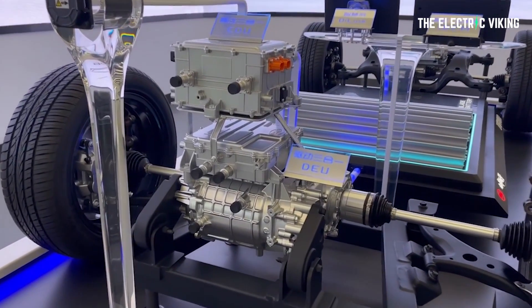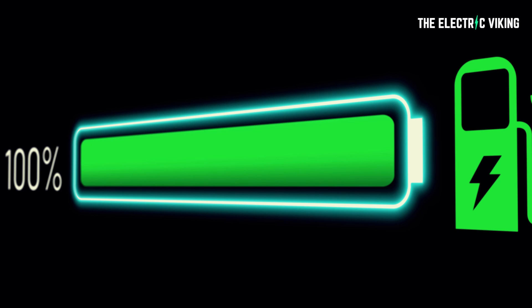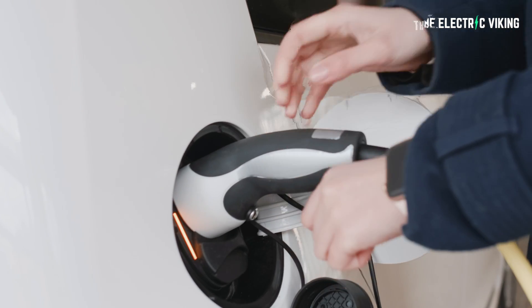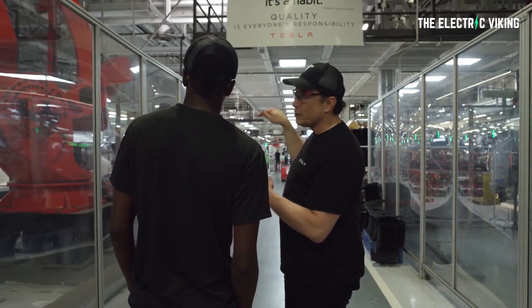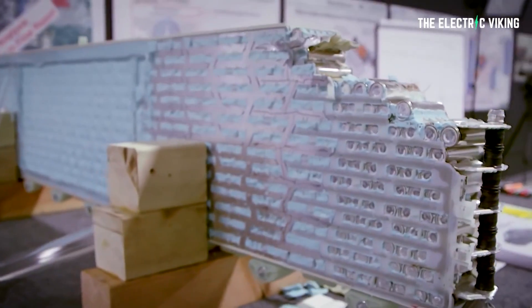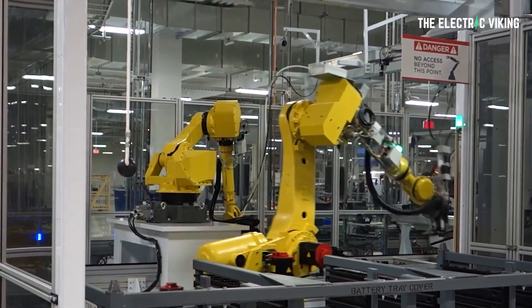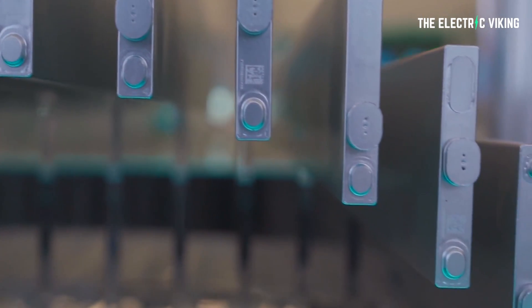A significant advantage of LFP batteries is lower battery degradation. BYD says you can get 1.2 million kilometers from its blade battery pack, even charging to 100%. Tesla also says you can charge LFP to 100%, whereas they recommend charging NCM batteries to no more than 90%, ideally 80%. The LFP pack gives 10 miles less range on paper, but since you can charge it to 100% versus the NCM pack which you shouldn't, LFP clearly wins in real-world range.